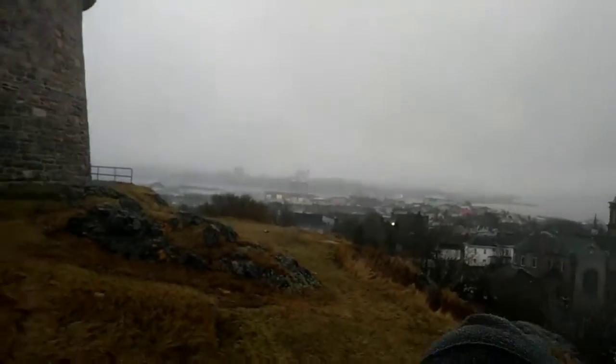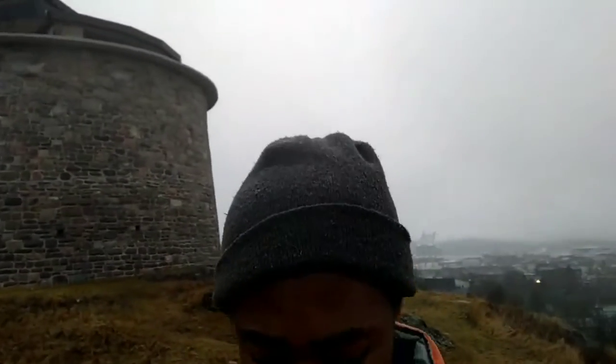This is the top. I wish I had a drone to fly up there and show you guys the top view.